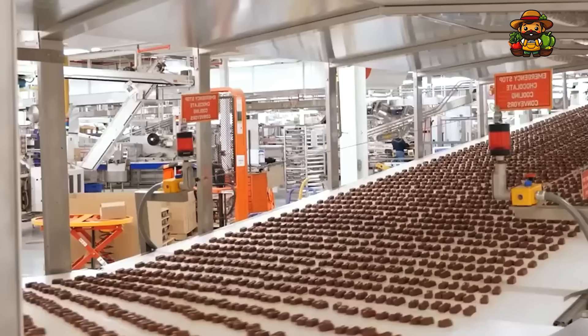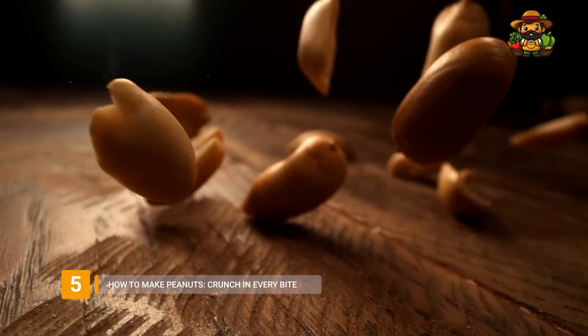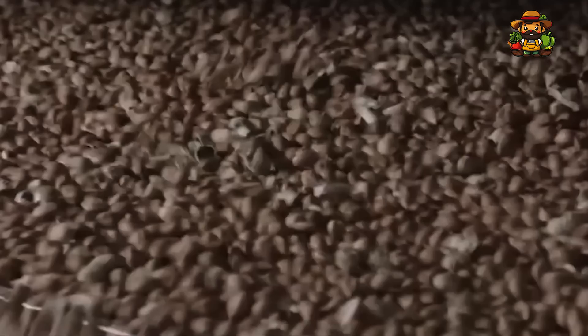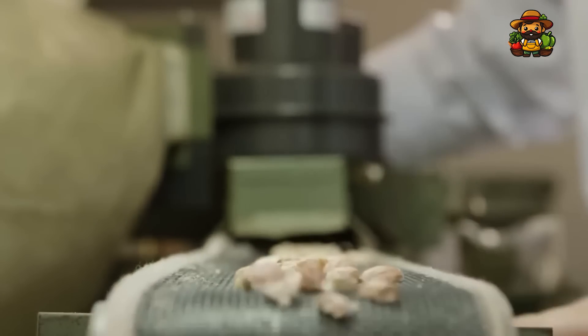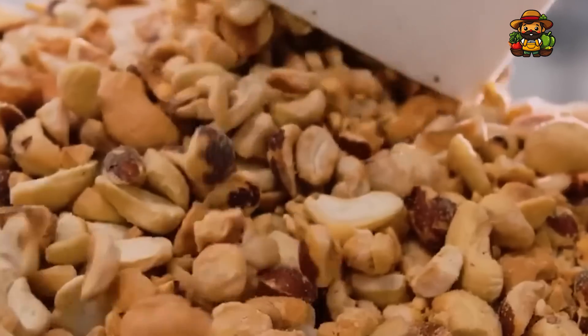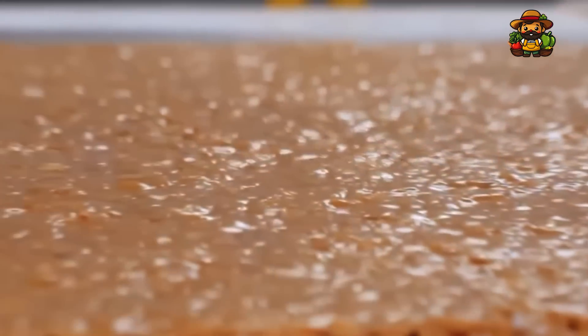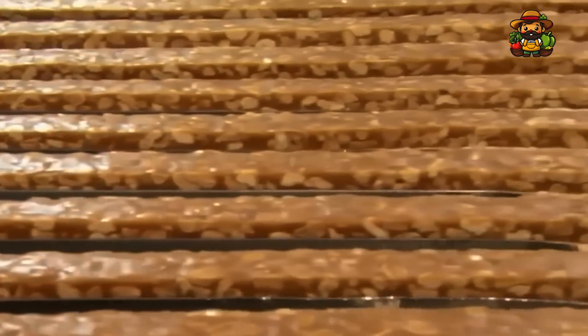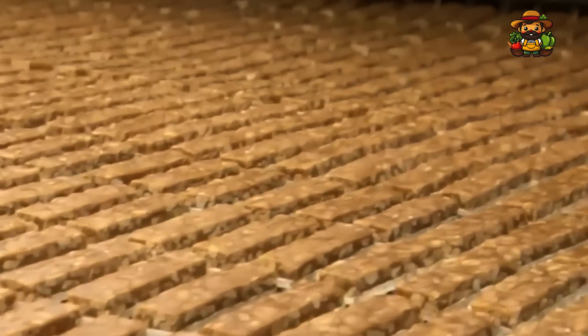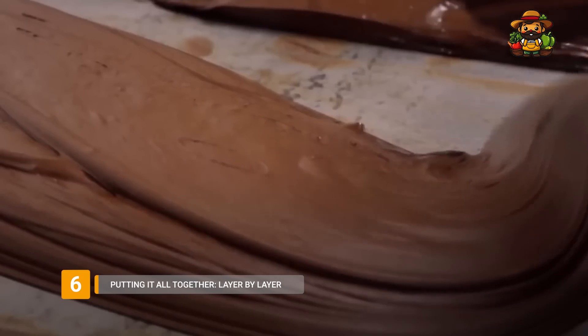The peanuts used to make Snickers bars are hand-picked, roasted, and chopped to perfection so that they have the perfect crunch. Roasting the peanuts in massive revolving ovens involves quality checks. Their flavor is brought out by roasting, which gives them a deep, nutty flavor. Before being placed atop the caramel, the roasted peanuts are diced into uniform pieces. To maintain a consistent and delicious crunch in every bar, the peanut pieces must be of an appropriate size and consistency. Peanuts are uniformly scattered across the caramel layer as they fall across it.